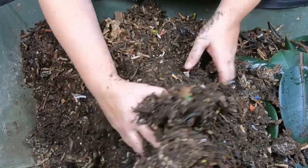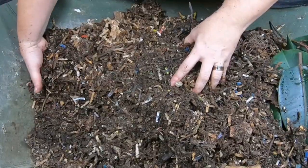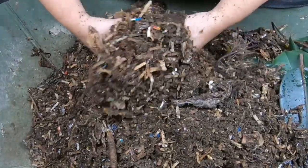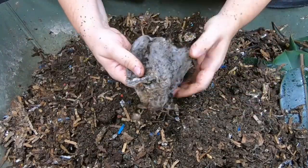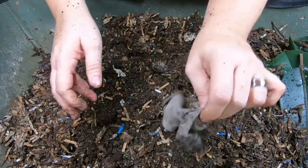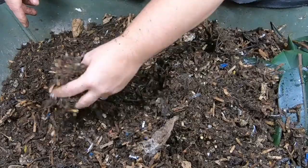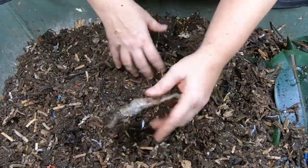It looks like they are really doing a good job here, but I am seeing that the sides are getting a little bit drier again. I'm going to go ahead and take out what looks like a shop towel. We do have decent moisture for most of the bin, so I'll stop beating myself up over that.